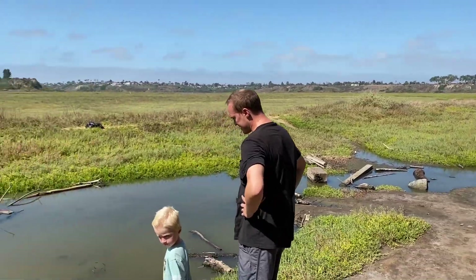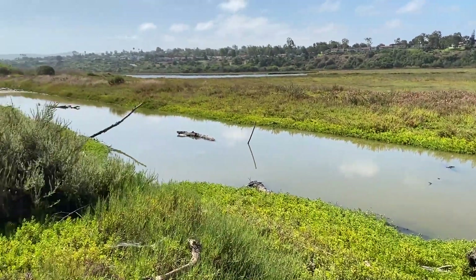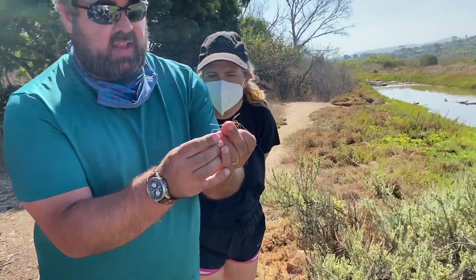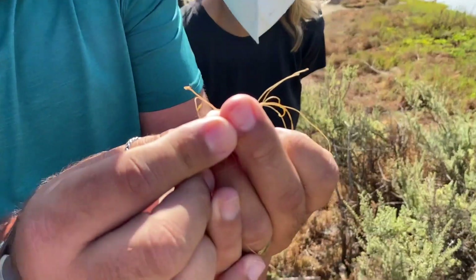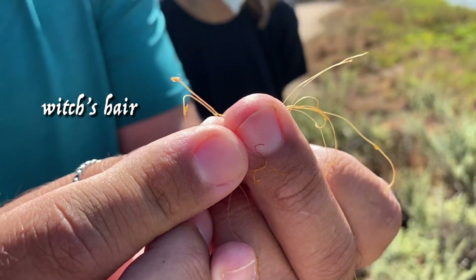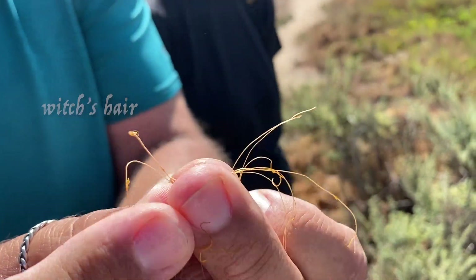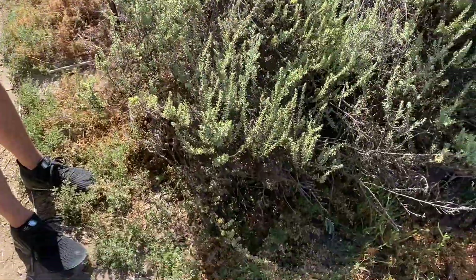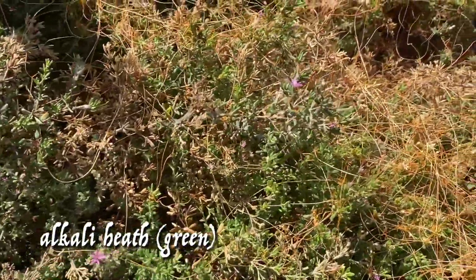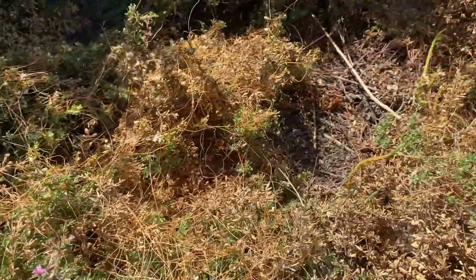This is actually a parasitic plant. You can see a flower bud on it right there. Since it doesn't have any green — it doesn't have any chlorophyll — it's actually not photosynthesizing. It's literally stealing all the sugars, nutrients, and water from this alkali heath, Frankenia salina. So these are two different plants: the witch's hair is the parasite, and the orange one is actually a dodder — a Cuscuta.